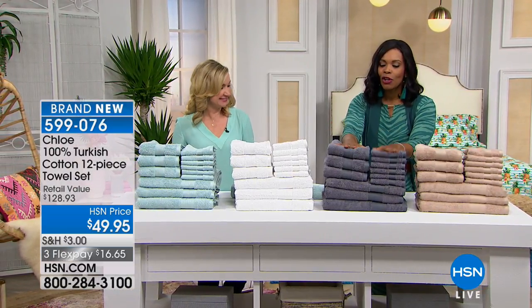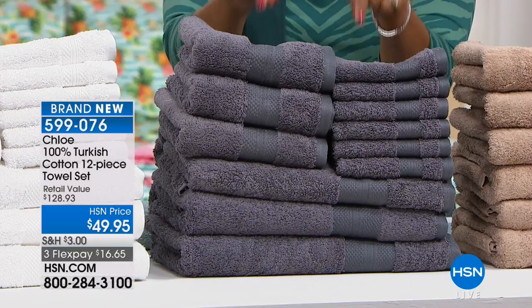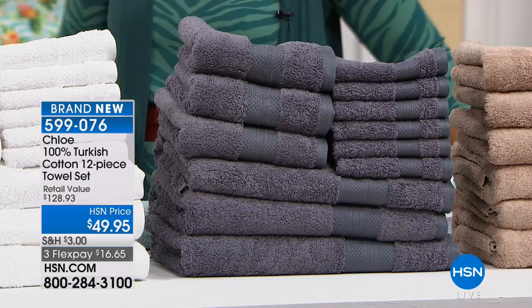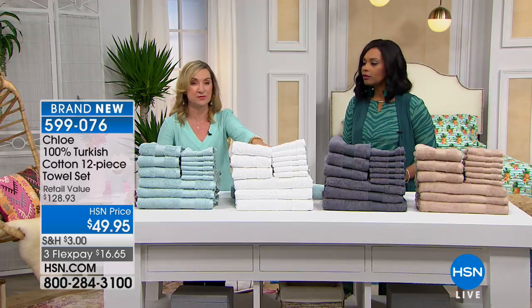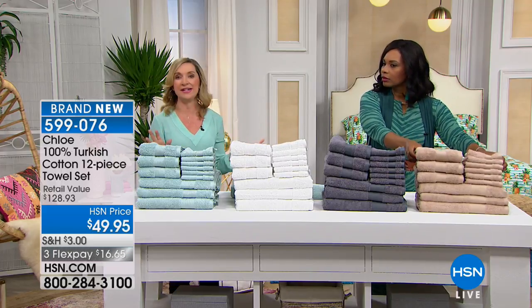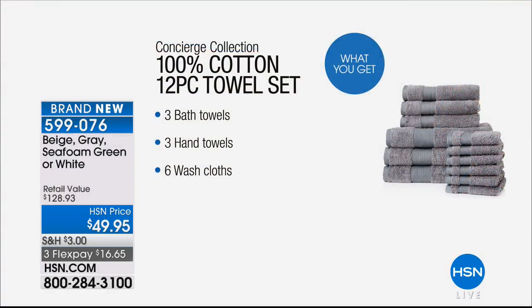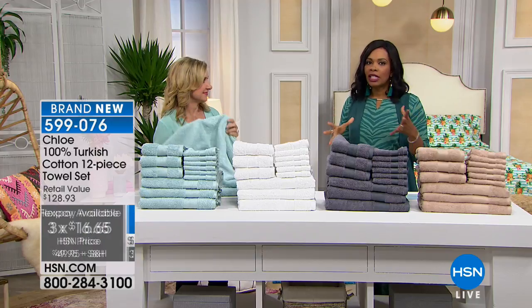We've got the bedroom covered — now let's talk about the bathroom. Ask yourself honestly: could you use new towels? We have the 100% Turkish cotton 12-piece towel set. Colors include seafoam green, spa white, deep slate gray, and beige — neutral colors that go with any bathroom. You're getting three oversized bath towels, three hand towels, and six washcloths. Something always seems to eat washcloths — they're constantly disappearing. This set is configured to give you just what you need.